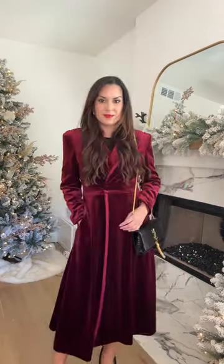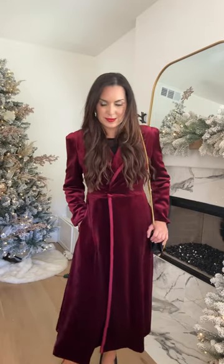This velvet coat from Amazon is seriously such a find. We don't often talk about outerwear, but we're talking about holiday outfit ideas, and this is such a great way to dress up any holiday outfit. It also has pockets and it comes in three colors. Head to my channel for the full haul.